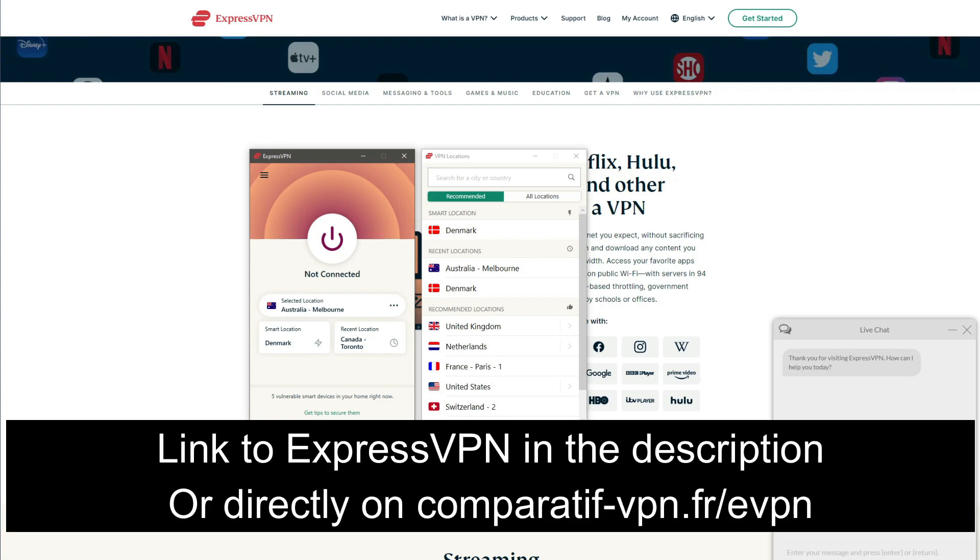ExpressVPN is not free, but you can get it, use it for the first 30 days, and get a full refund afterward thanks to its 30-day money-back guarantee — so you won't lose a single penny. If you want to continue using it, there's a 49% discount and three months free on the annual plan, available via the link comparativevpn.fr/evpn, or by clicking the link in the description.